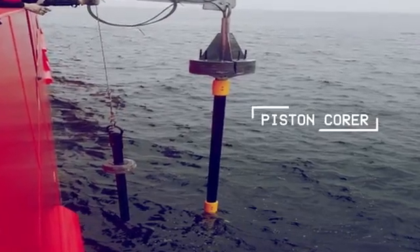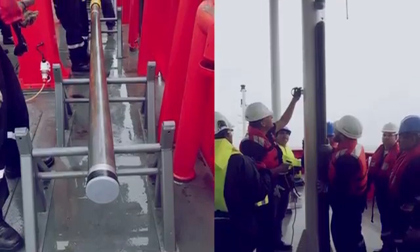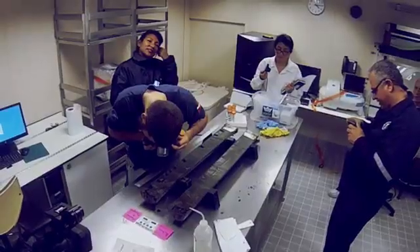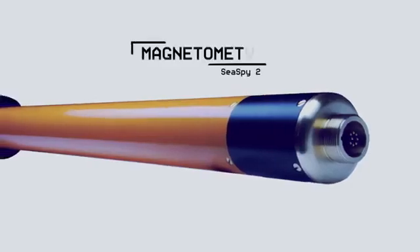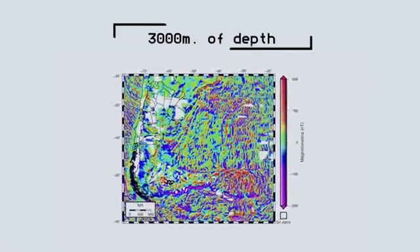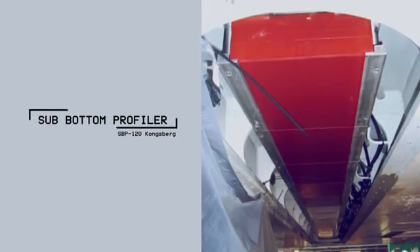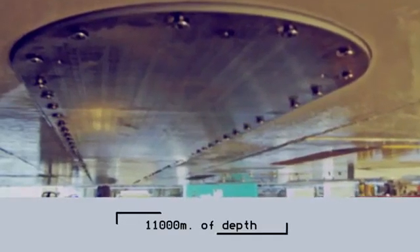A piston corer to extract sediment samples from the ocean floor and subsoil that can penetrate up to 18 meters into the ocean floor, carrying out different studies in marine geology at a depth of 5,000 meters. A magnetometer that, by means of registering magnetic anomalies, identifies the presence of objects and natural resources on the ocean floor and in the subsoil. A sub-bottom profiler that uses low frequencies to penetrate the ocean floor to determine irregularities in the ocean floor and subsoil up to 11,000 meters.